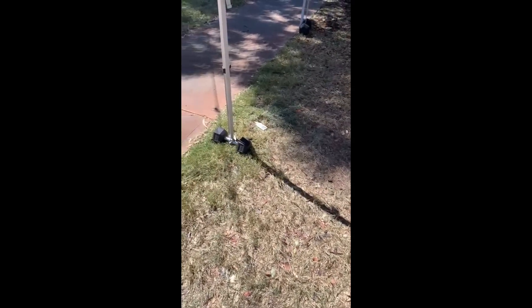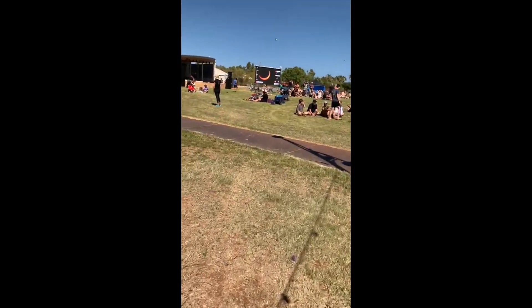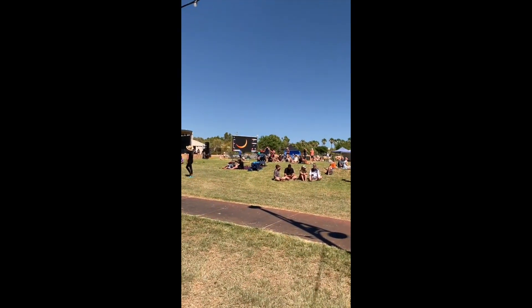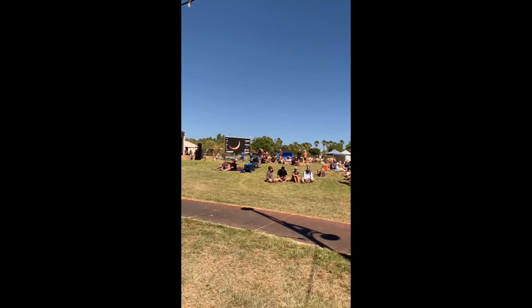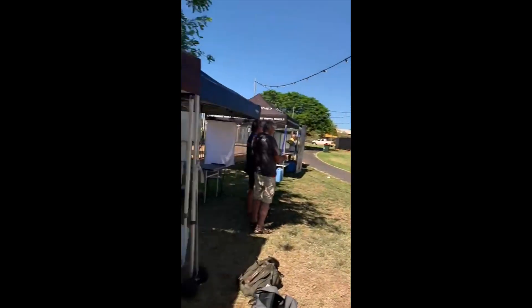Here we are at the eclipse — I just want to show you the shadows of the trees. They look like miniature eclipses. This is really freaking me out, so that is not normal shadows of trees. That's what the eclipse looks like on the screen — I can't actually film the eclipse with this camera, but I can film the screen that's filming the eclipse.